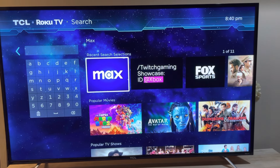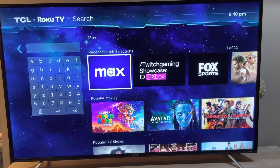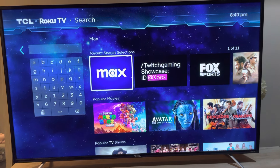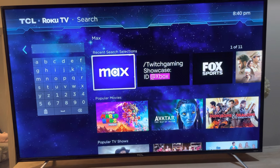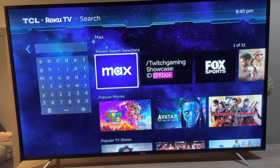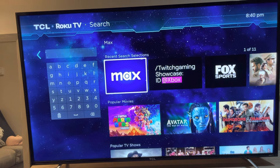Hey everybody, I just want to make this video if you're facing a problem logging into your HBO Max since they changed it to Max. If you are having that problem, this video is for you. I'll tell you what I did to fix it.